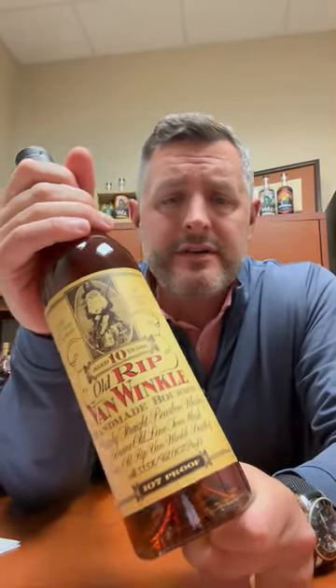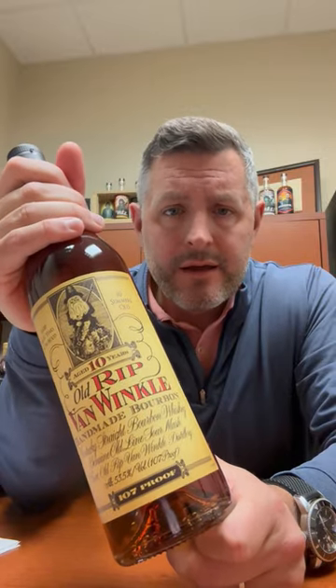Today in our 12 days of savings, the right-to-buy item for this day is this bottle of Van Winkle 10-year.